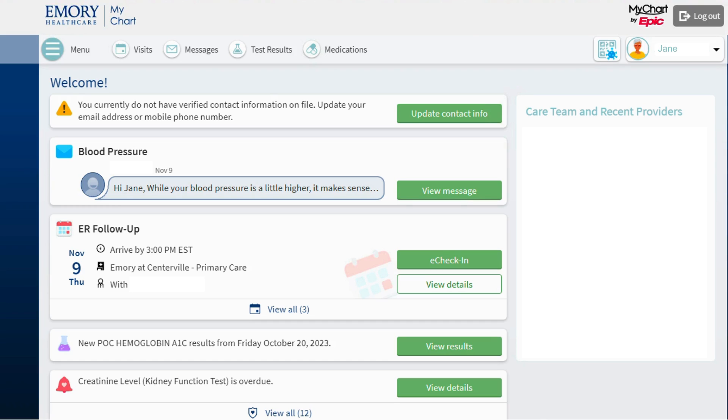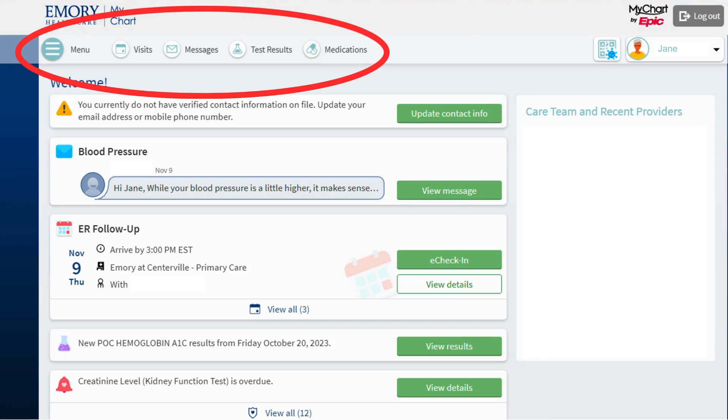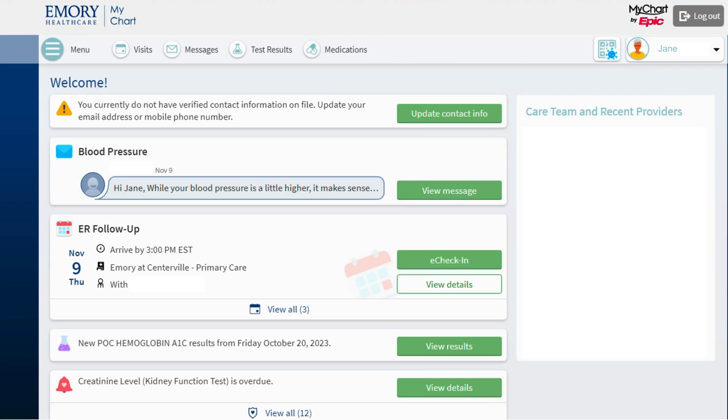When I log into MyChart, I see a menu at the top of the page. Today I want to renew my blood pressure medication. I will start by clicking on the word Medications.